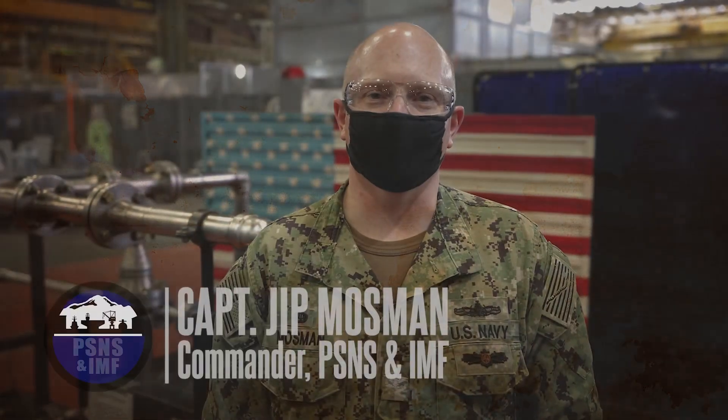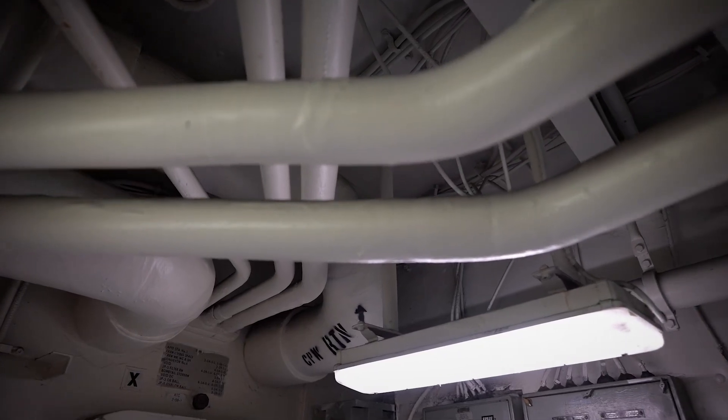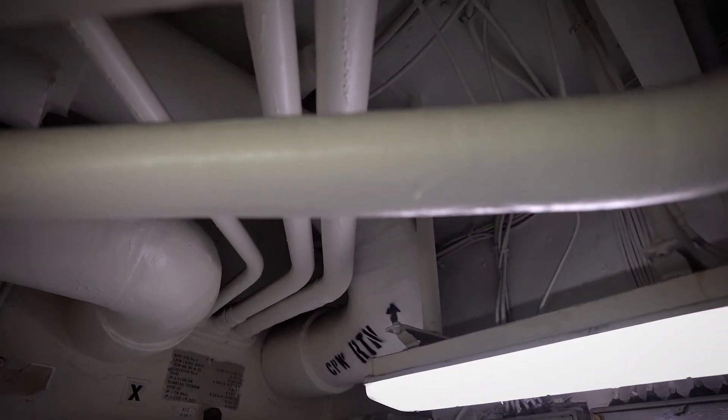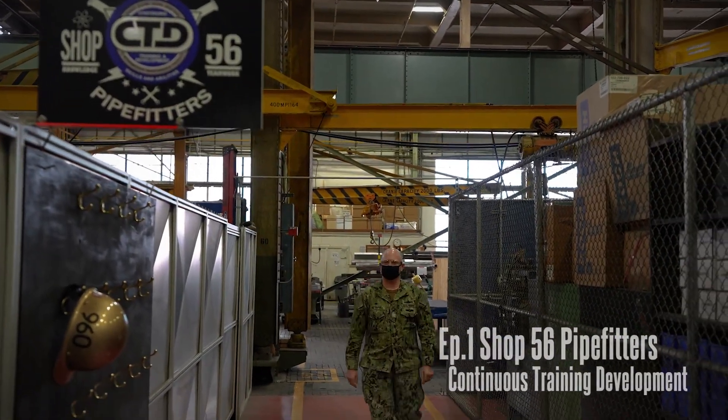I'm here in shop 56 today to learn about pipe bending. As I walk through the ships and submarines, I see pipes everywhere — like veins in a body — with air, water, and hydraulics making the ships and submarines operate. Let's go join Jordan and find out what we're going to do.